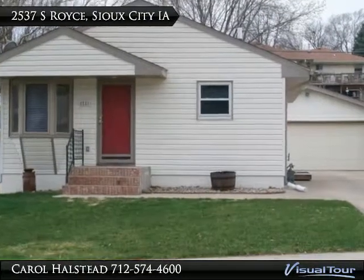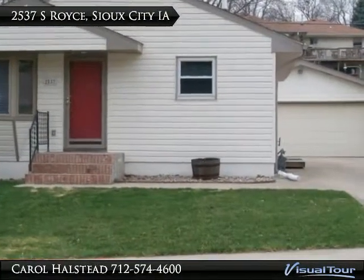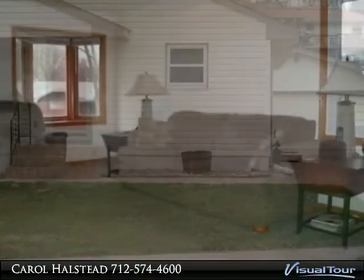Super cute and ready to move right in. Great Morningside location for this 3 bedroom, 2 bath bungalow with 2 car garage.